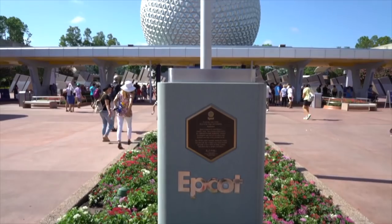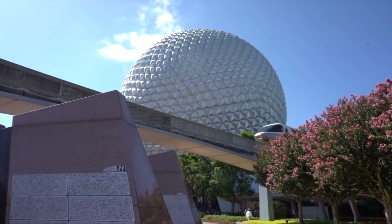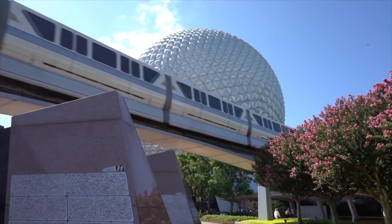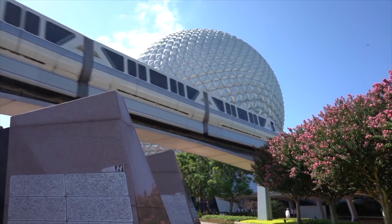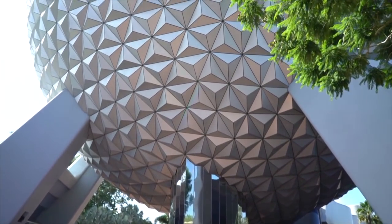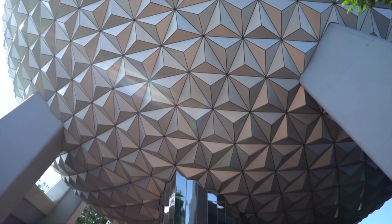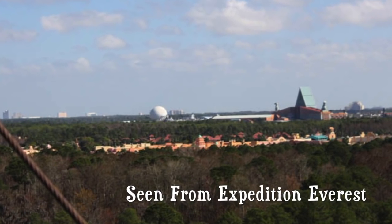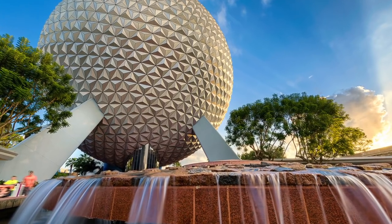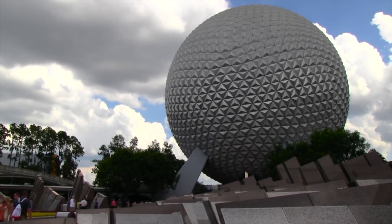Spaceship Earth is Epcot's equivalent to Cinderella's Castle at the Magic Kingdom. Many industry experts suggest it's the most unique theme park icon ever created. Standing at 180 feet tall, it's a recognizable landmark that can be seen across the resort. Although Spaceship Earth is one of a kind to Disney World, its overall design did come from a predecessor, dating back to the 1967 World's Fair.